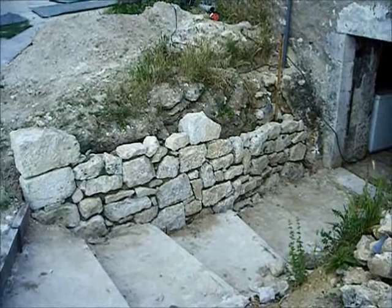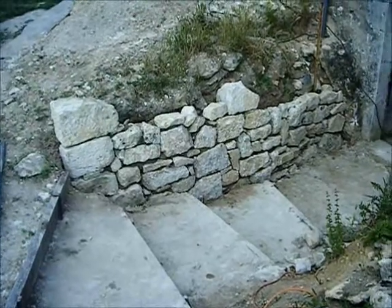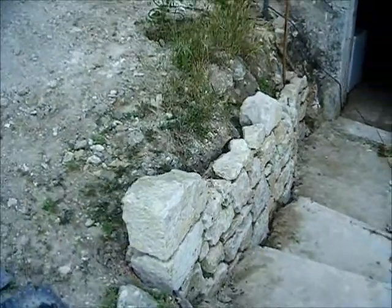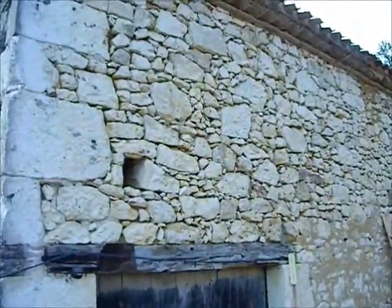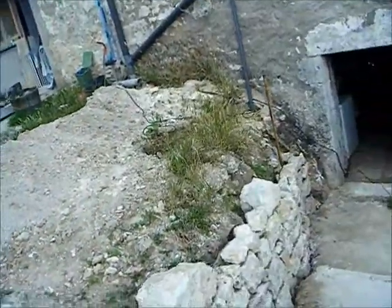Well, there you go, that's the end of a long day today. It's not looking too bad. I'm quite happy with it. Just trying to keep it in keeping with what we've got over here with the barn and that, but we haven't got the smaller stones they've got here, so just have to make do with what we've got.